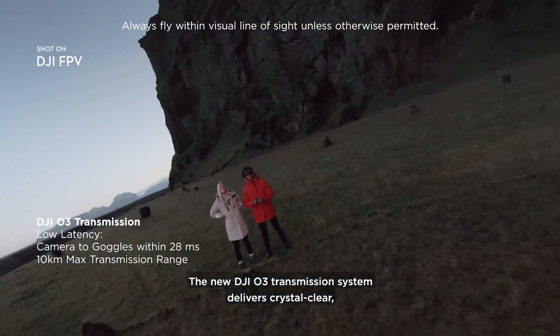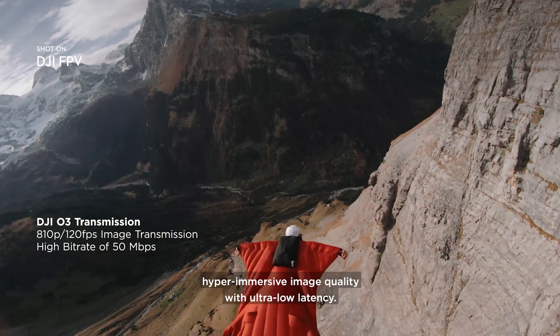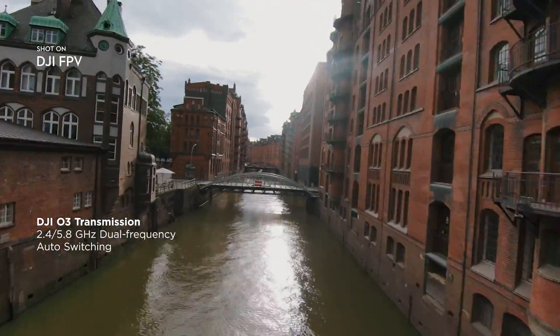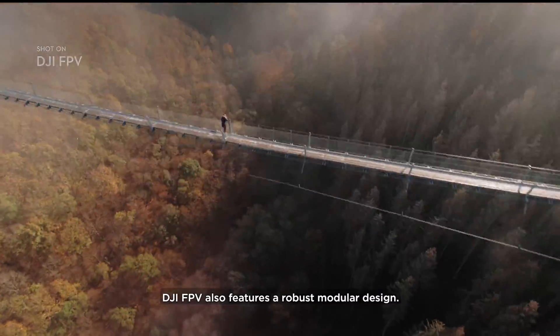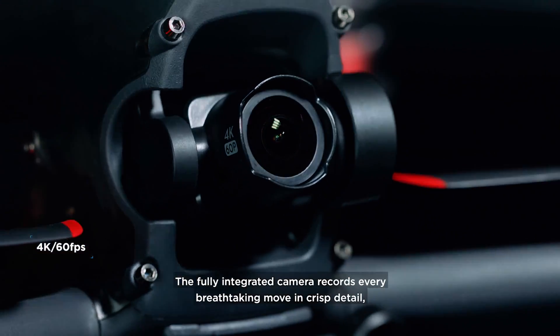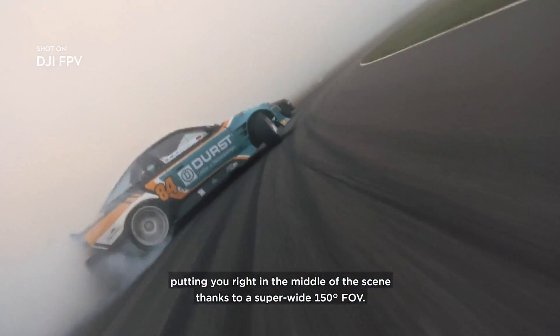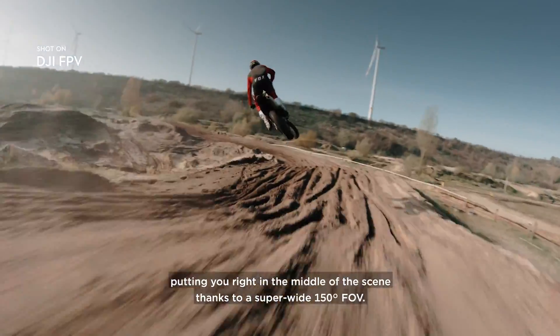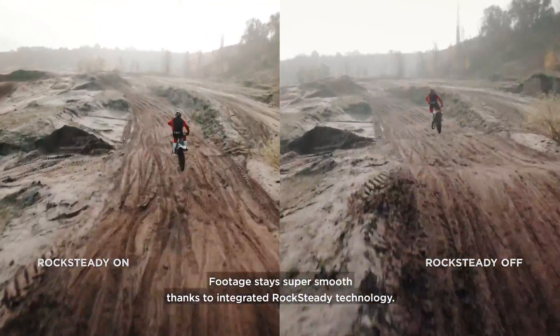The new DJI O3 transmission system delivers crystal-clear, hyper-immersive image quality with ultra-low latency. DJI FPV also features a robust modular design. The fully integrated camera records every breathtaking move in crisp detail, thanks to a super-wide 150-degree FOV. Footage stays super-smooth, thanks to integrated Rocksteady technology.